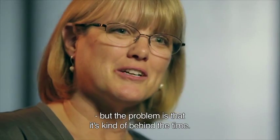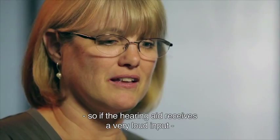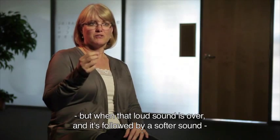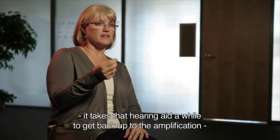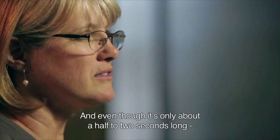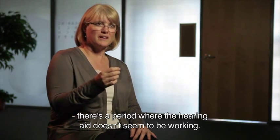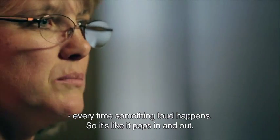The problem with slow-acting compression is that it's kind of behind the times — slowly responding to changes in level. So if the hearing aid receives a very loud input, it will very quickly reduce the gain for that signal. But when that loud sound is over and it's followed by a softer sound, it takes the hearing aid a while to get back up to the amplification necessary for that low-level sound. On the order of half a second to maybe two seconds, the hearing aid user hears what sounds like the hearing aids dropping out every time something loud happens — the hearing aid kind of pumps in and out.